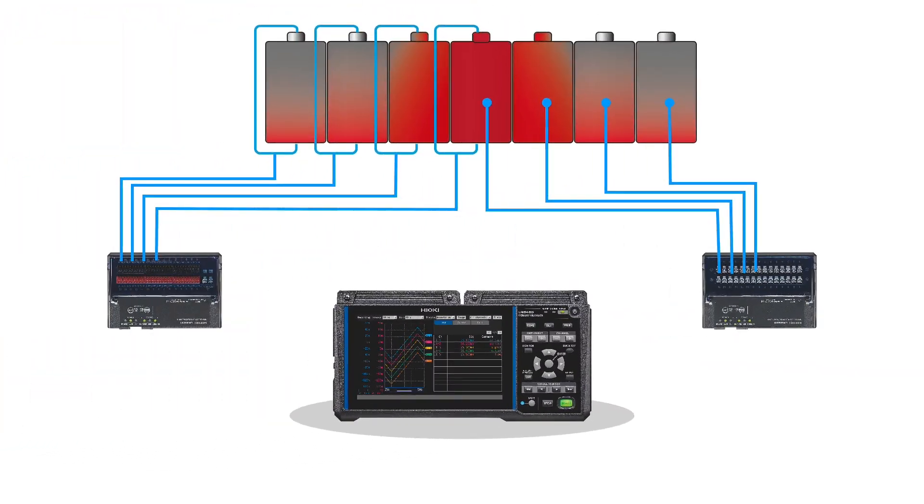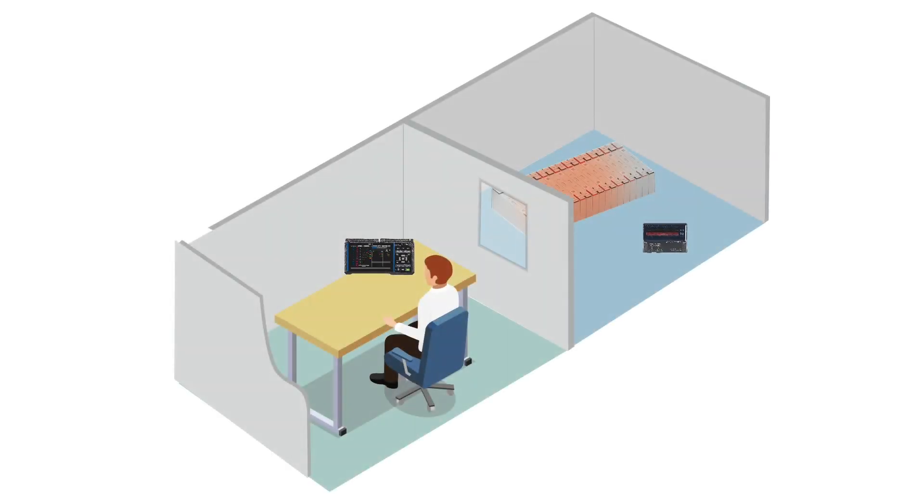The measurement unit and main unit of the wireless data logger LR8450-01 can be connected wirelessly. Collect the measurement data safely from a distant location in real time. If the temperature rises significantly, set an alarm to notify you and stop the test if necessary.